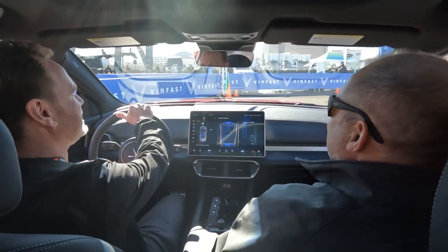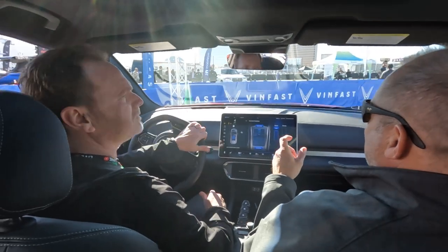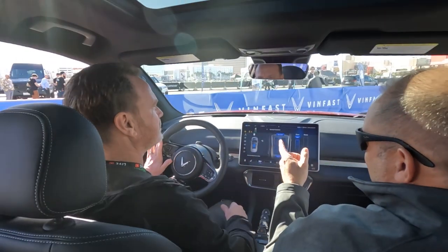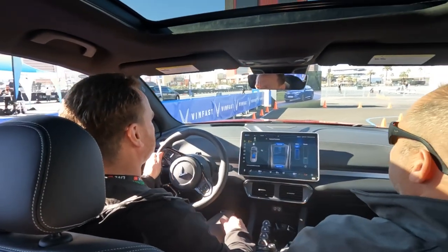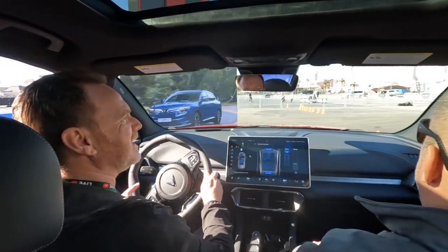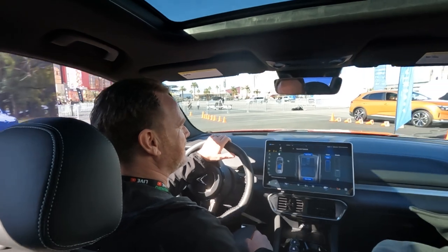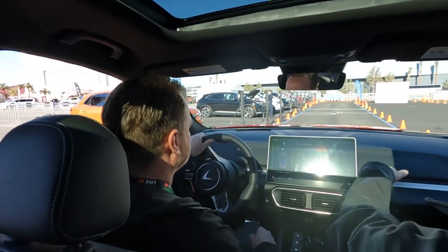We've got a heads-up display that you can configure — you can add or remove elements, like putting your navigation on it. Right now it's showing speed, the speed limit, and battery percentage.